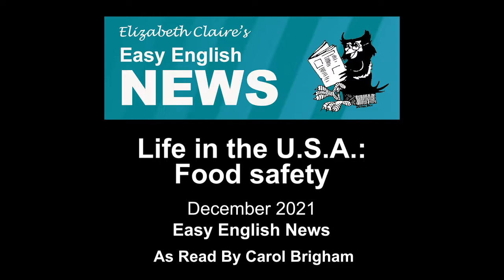Wash the dishes, knives, forks, table, and counter that any raw meat has touched.